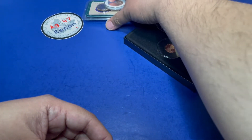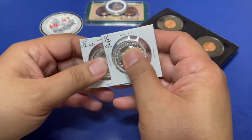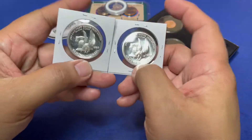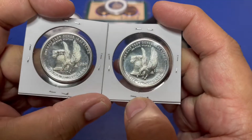Next up we have a couple of half ounces — they're the same ones, but this will total one ounce. They're beautiful, and on the back, if you look at it, it looks almost like high relief.